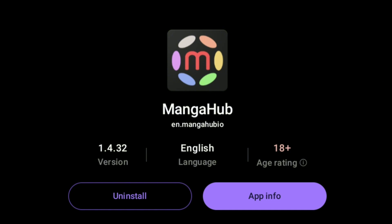Now at number 1 we got Manga Hub. It has all the manga from Japan and other countries with the highest quality — it truly has it all.